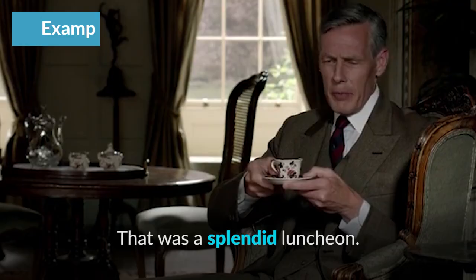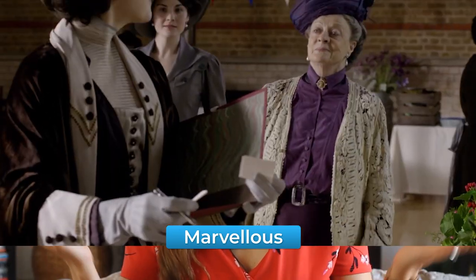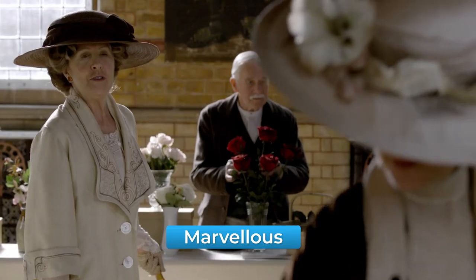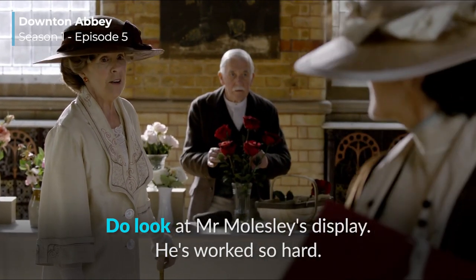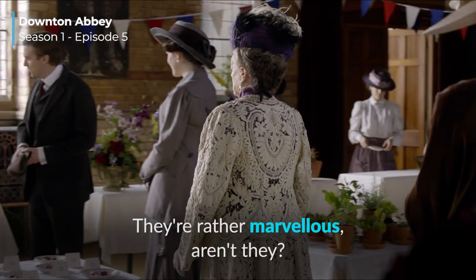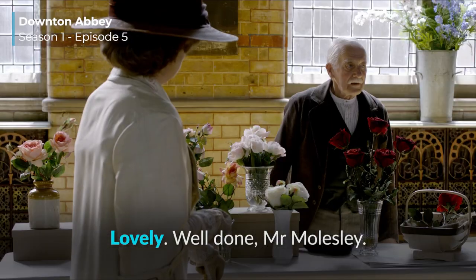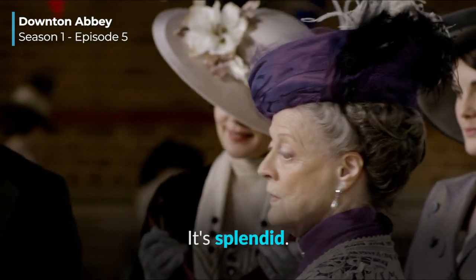People also love the adjective 'marvellous,' so after you've had dinner with the Spencers, you could say 'dinner was marvellous.' Take a look at this example from Downton Abbey, where they use a couple of adjectives common in posh talk. [Clip] 'Do look at Mr. Molesley's display. He's worked so hard.' 'Rather marvellous, aren't they?' 'Lovely.' 'Well done, Mr. Molesley.' 'Thank you, milady.' 'I think everyone needs to be congratulated.' 'Splendid.'